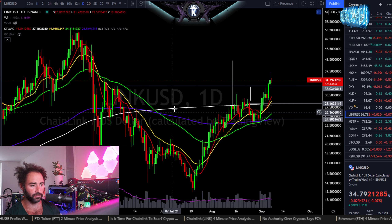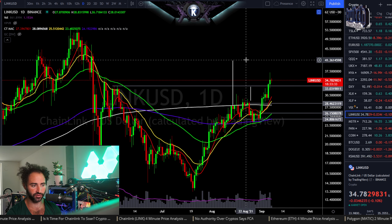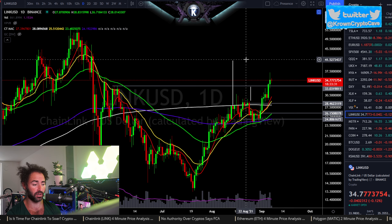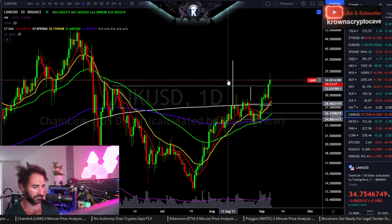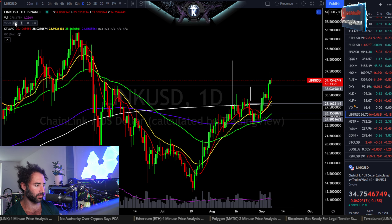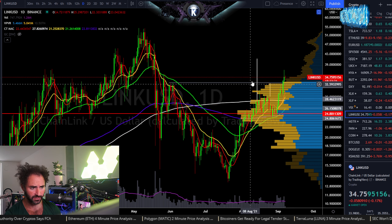This is actually leading up for a continuation move, very likely playing out the measured move from the inverted head and shoulders, which is pointed up all the way to just north of about 40 bucks. This one is in a bit of no man's land right now. We can throw in the volume profile and see if it has a similar signature to Bitcoin.